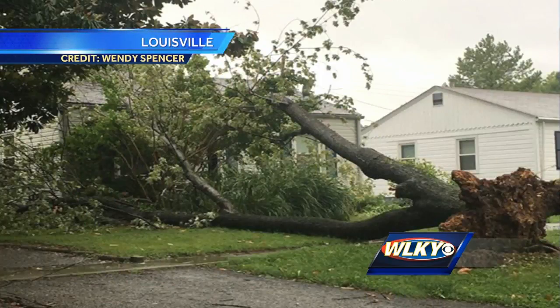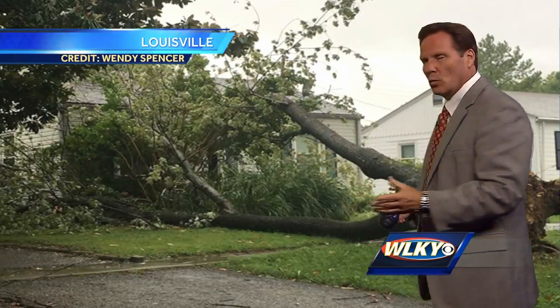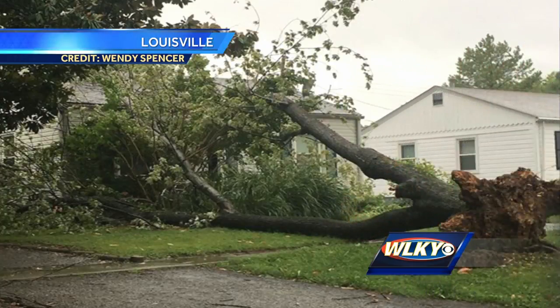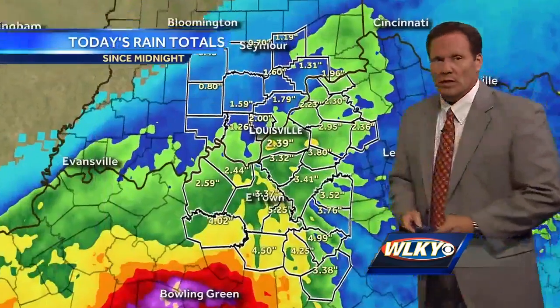Check out this picture from social media — specifically, this is Wendy Spencer, very close to Mayo High School, right around Watterson and 65. The wind hasn't been terribly strong; we've seen some higher gusts up to 30, 35 miles an hour in a few spots. But with the saturated ground from just about 2.5 inches of rain, that can happen right there — that tree knocked over in the front yard. A little tree damage with saturated ground and gusty wind from the remnants of Harvey moving through.